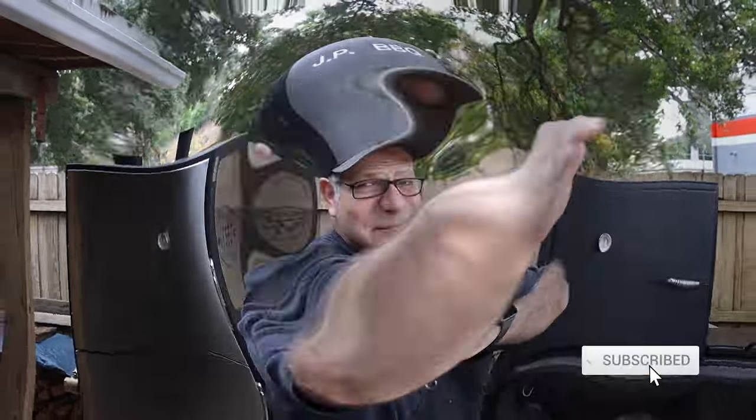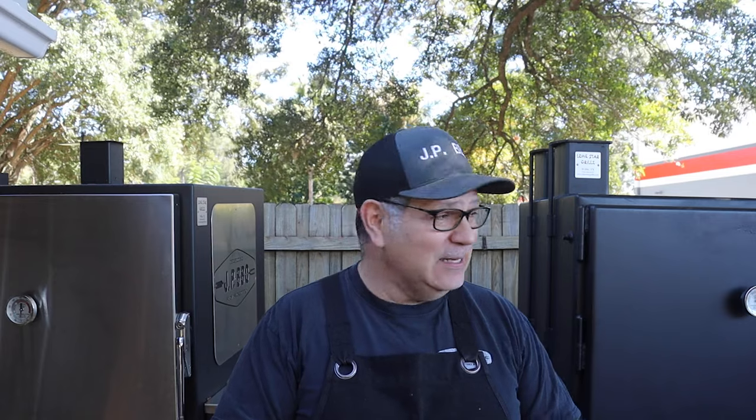Hey, what's up guys, welcome back to JP BBQ. I appreciate you tuning in today — we're going to be looking at these two smokers, seeing what they got to offer. I had to break this video down into smaller segments. After editing, it ended up being almost an hour long, so instead I broke it down into four roughly 15-minute videos.